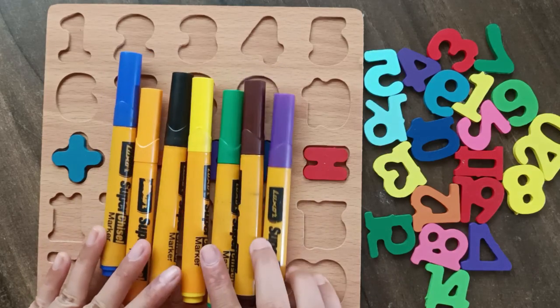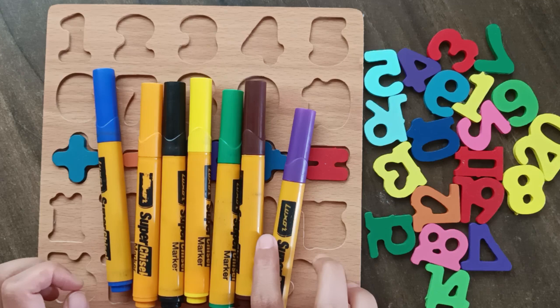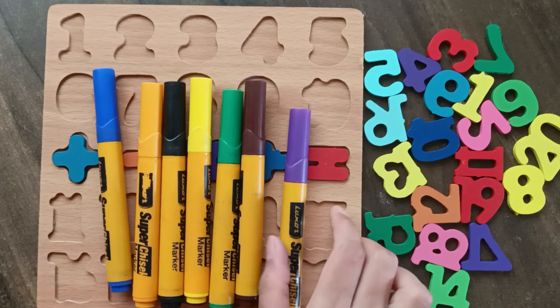Hey children, welcome back to our channel. Let's learn color and number 1 to 20.